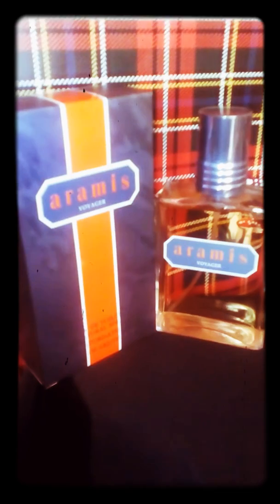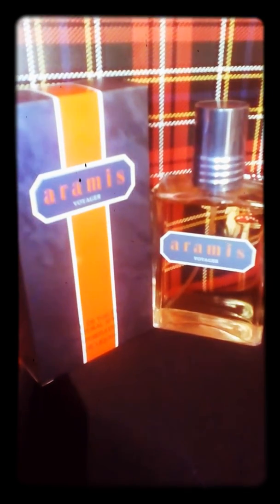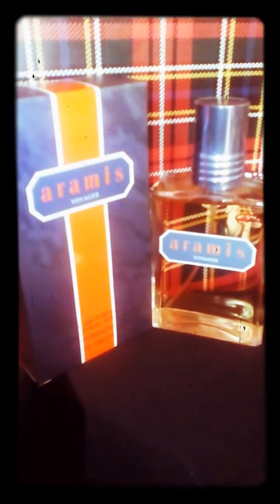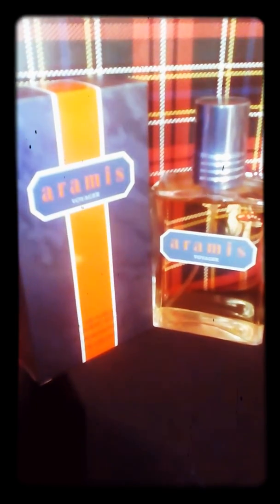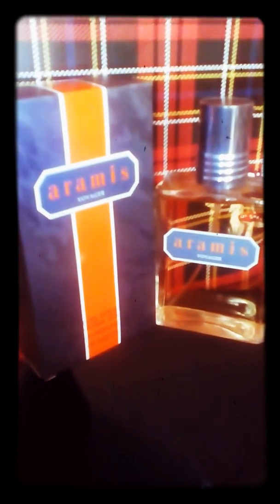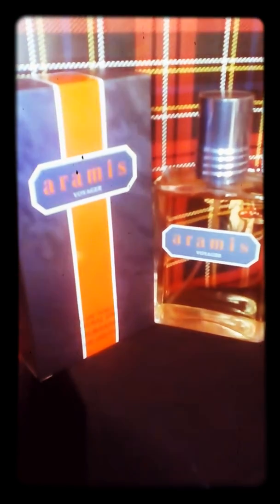The notes are ginger, juniper berry, cloves, nutmeg, also apple, musk, and wood. I don't know why this gem remains under the radar and nobody talks about it. I really discovered this gem lately because I'm a big fan of the house of Aramis.